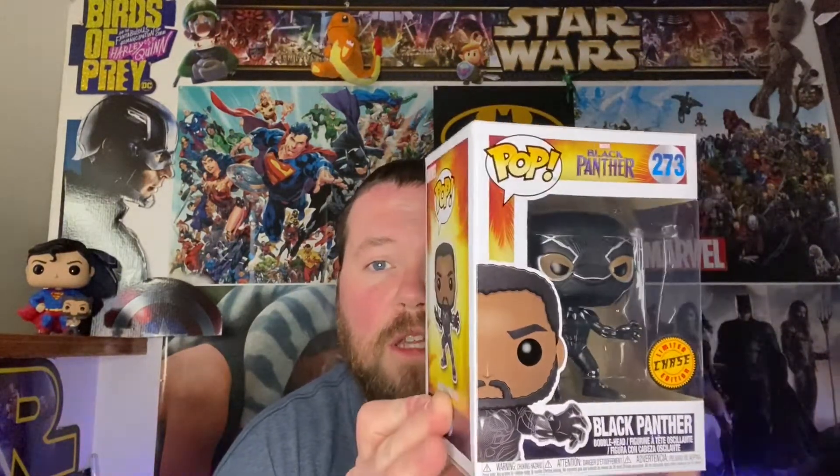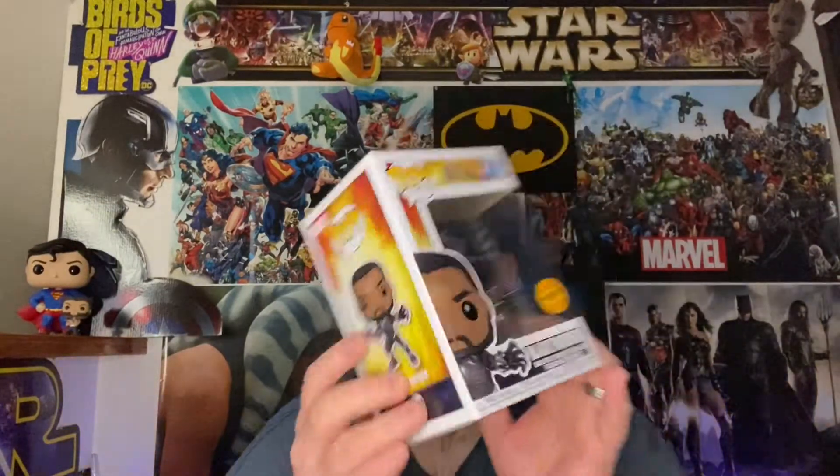For Funko Pops, I got the chase Black Panther of Chadwick Boseman through my Disney Movie Insider rewards — he's got the mask on. He's staying in the box since I don't have many chase pops. I also got The Flash from the Justice League, looks awesome. And then yesterday I unboxed my first zombie Marvel pop figure — they did a fantastic job with it. I have unboxings for all three.